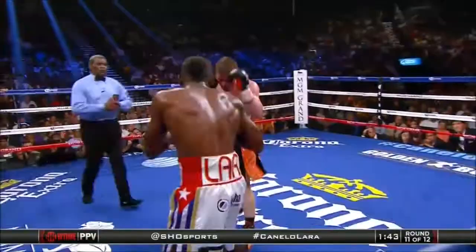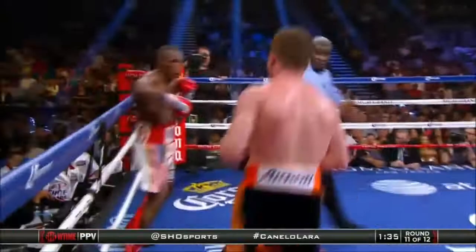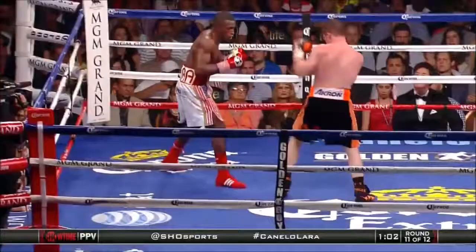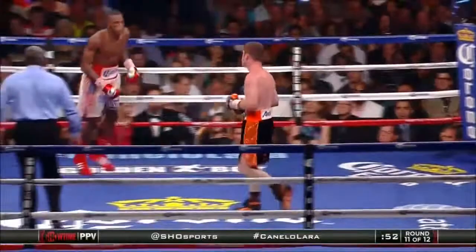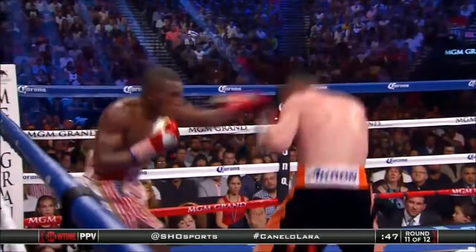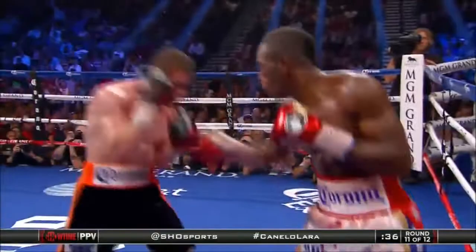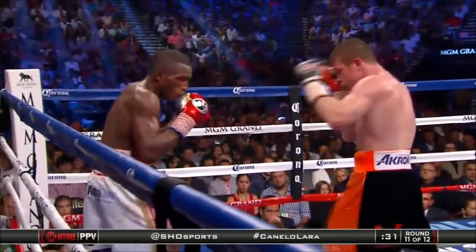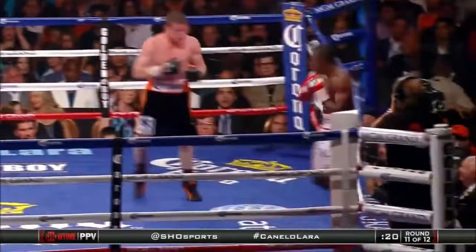The gifted boxer from Cuba not getting it easy. Canelo working the body again, but back comes Lara. Canelo is 7-1 in 12-round fights, and Lara is 1-1. The crowd is impatient with Lara — they want him to stand and engage, but Lara's picking them off. Another combination upstairs by Lara. Lara hasn't done a lot of great offensive work this round, but it might be enough based upon his movement. There's another combination that connects on Canelo's face, and Lara doing a good job avoiding Canelo's attack and scoring when necessary.